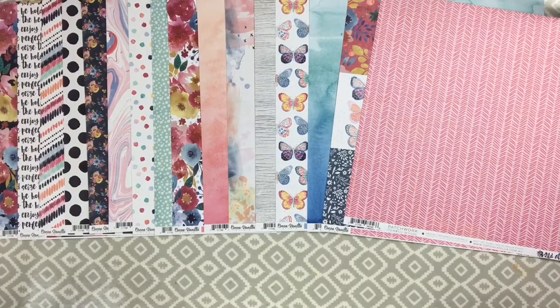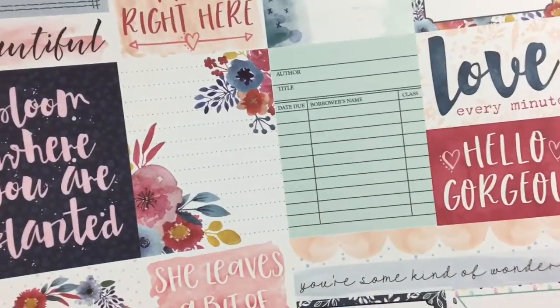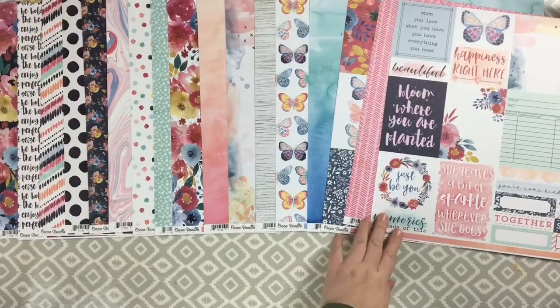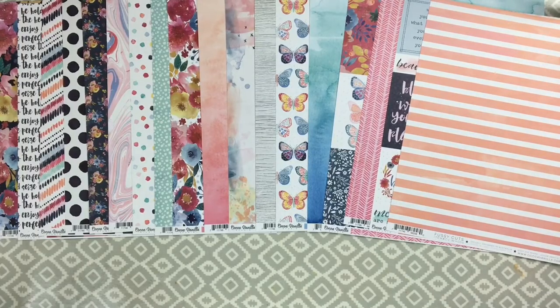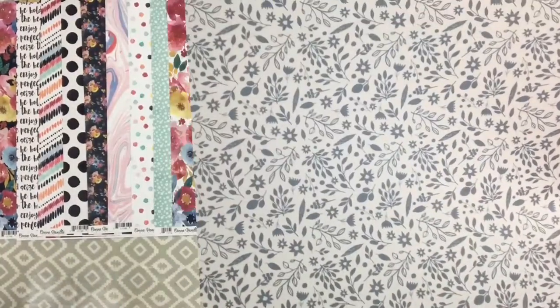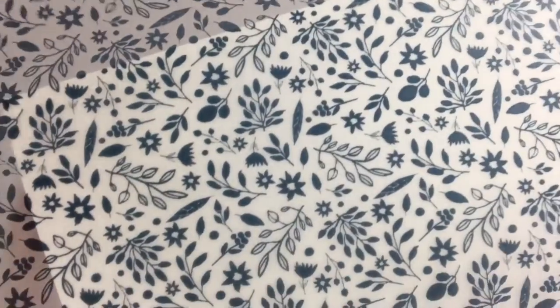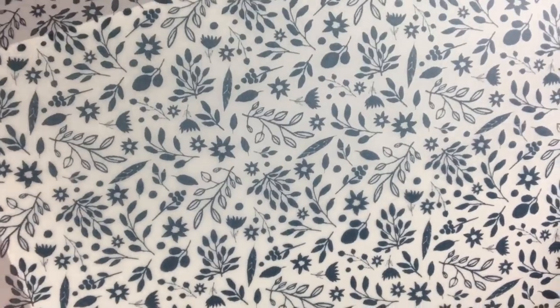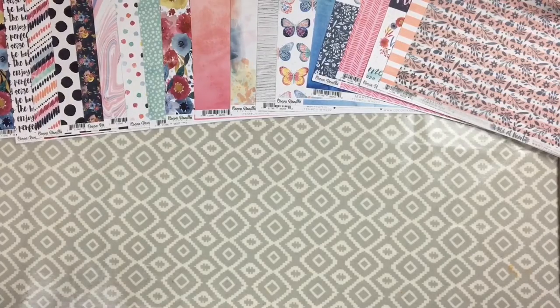The final sheet is another cut-apart called Fussy Cuts, which mainly has journaling cards and title cards - I really like it, especially the little library card. The back of that is peach and white watercolour stripes. Finally, the specialty paper is the printed vellum - navy blue flowers and leaves, really really pretty.